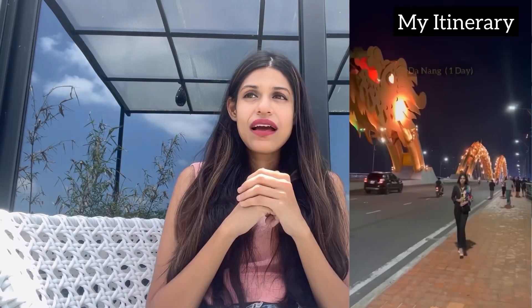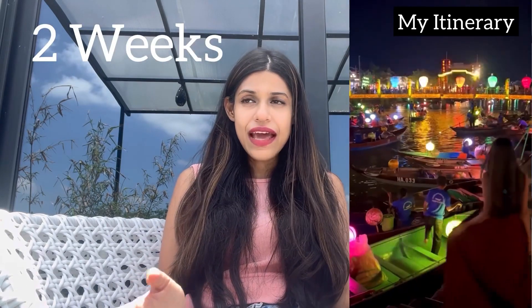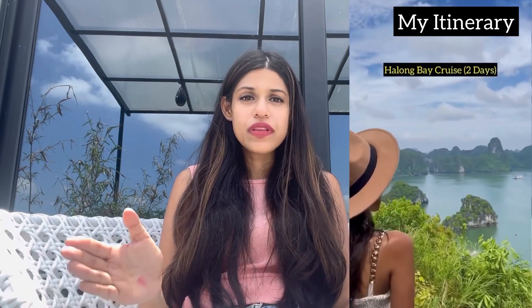This was my basic itinerary. I feel I covered most of the important places and my trip was two weeks long. Add or remove a few places depending on your own schedule. I am also listing out a few more beautiful places you can add to your itinerary if you have more time.